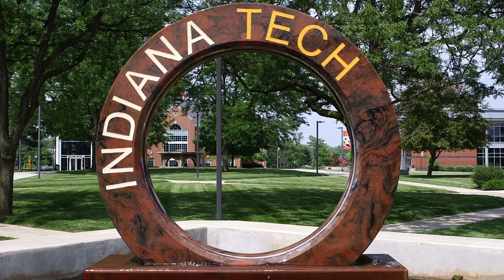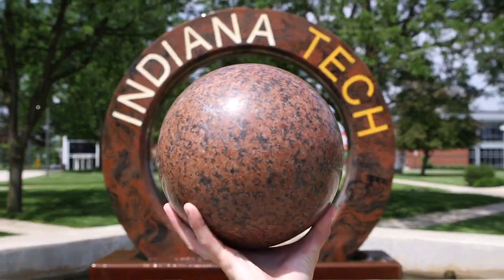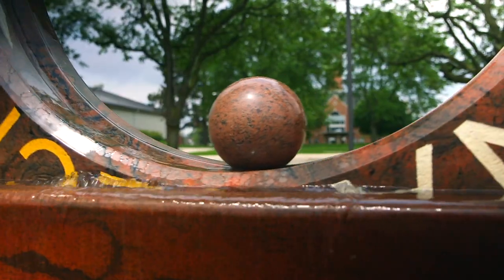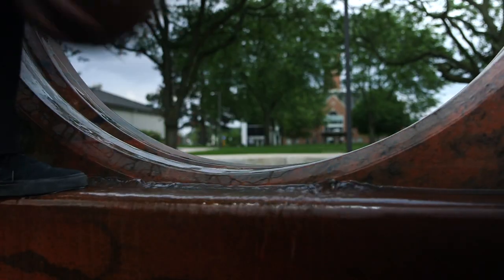A lesser-known fact is there was actually a 23-pound ball that used to roll on the center track of the wheel, until it was taken out shortly after installation because students would constantly remove the orb and take pictures of it in random places.